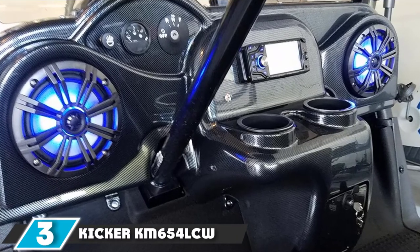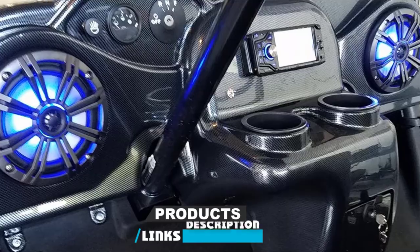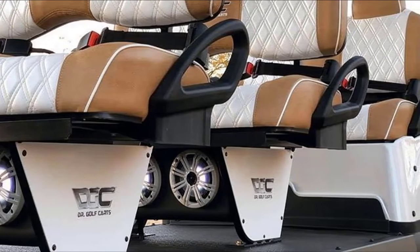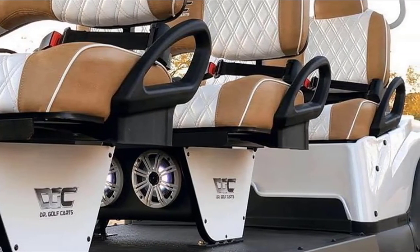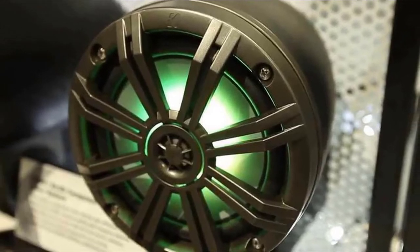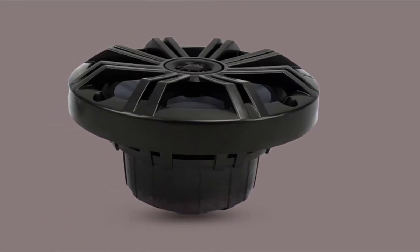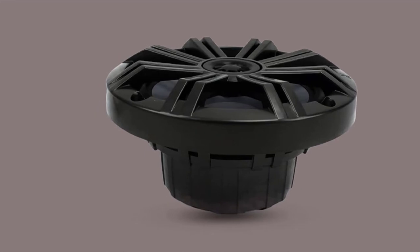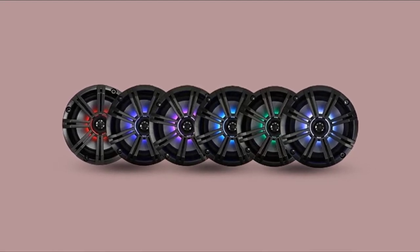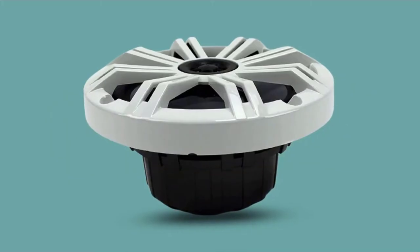The number 3 position is held by the KICKER KM-650 4LCW 6.5-inch 2-Way Marine Speaker. KICKER is one of the most renowned brands in the car audio industry. The 41KM-650 4LCW 6.5 marine speakers stand out from the crowd with built-in multi-color LED lighting that creates a glow on the woofer cone, making the speakers quite stylish — a nice option for a nighttime party on the water. You can manually select the color of the lights to match your mood, and even opt for an optional wireless remote control sold separately to control the backlighting on the fly.